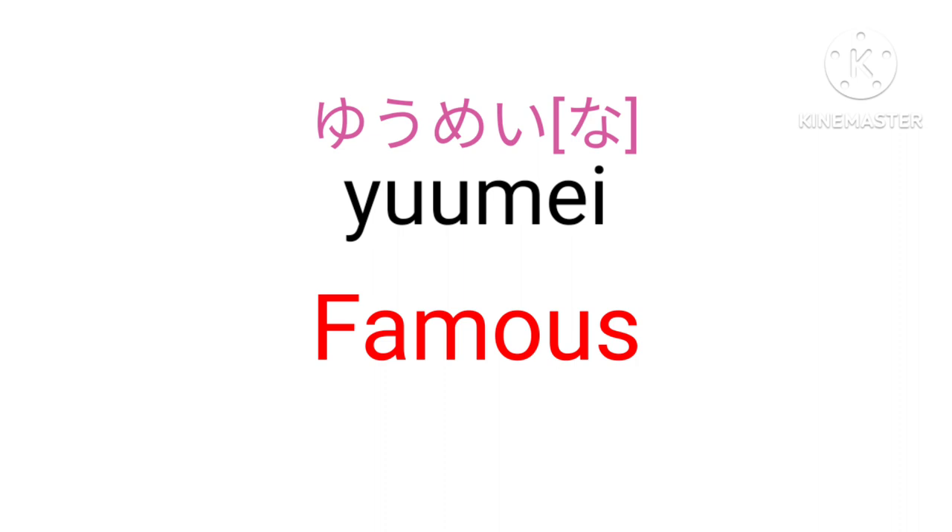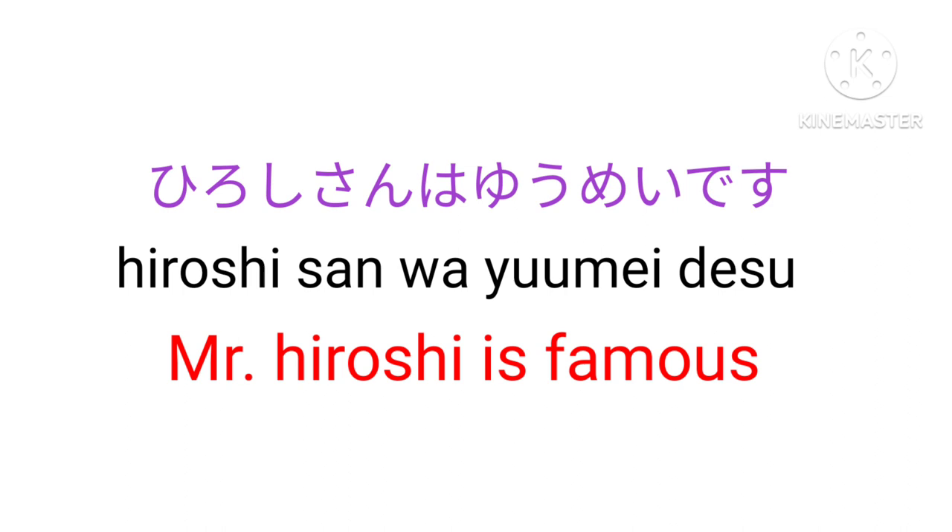Yumei na — Famous. Hiroshi-san wa yumei desu — Mr. Hiroshi is famous.